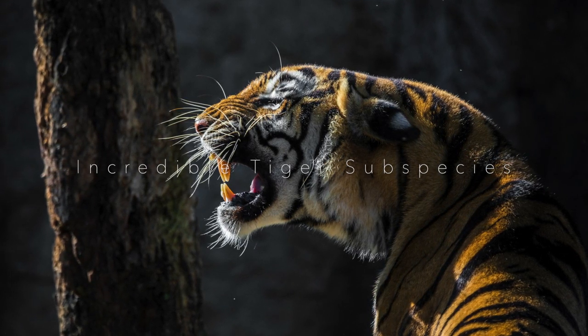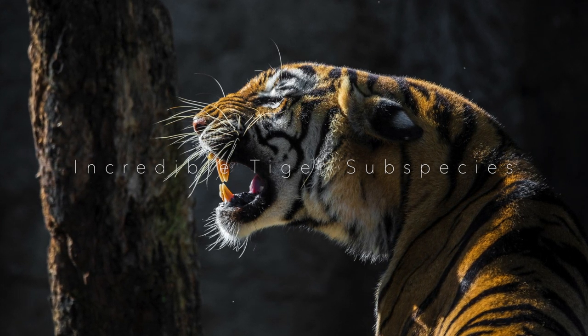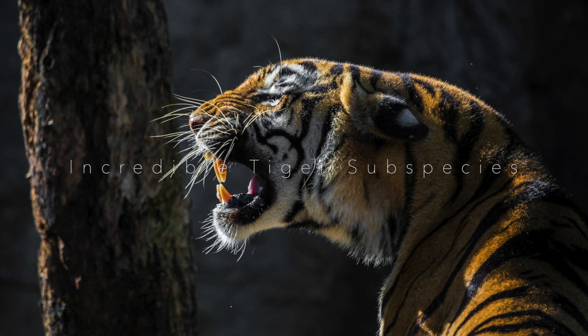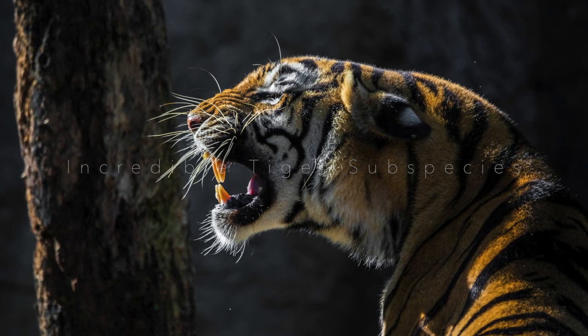You may think that all tigers are the same, but even if it seems impossible to differentiate them, some have characteristics that are different from those of other individuals. There are generally considered to be nine subspecies of tiger, three of which are now extinct. Here are the remaining six subspecies of tiger.